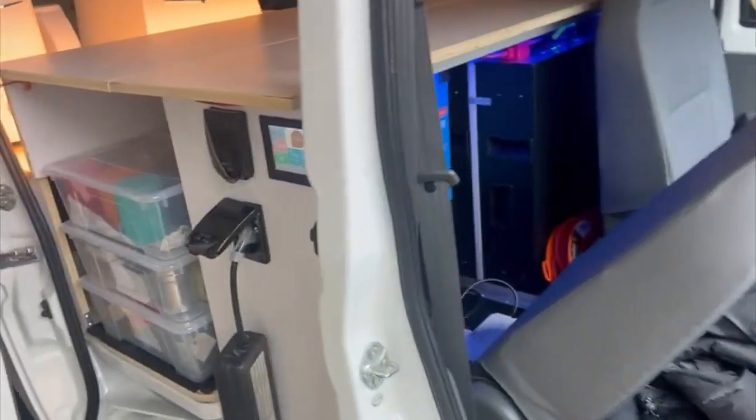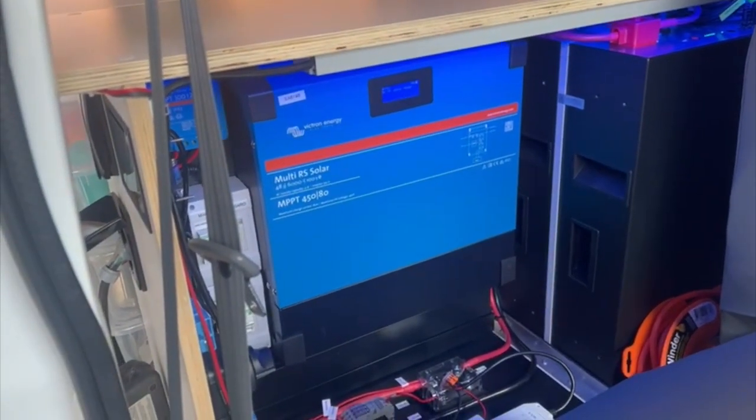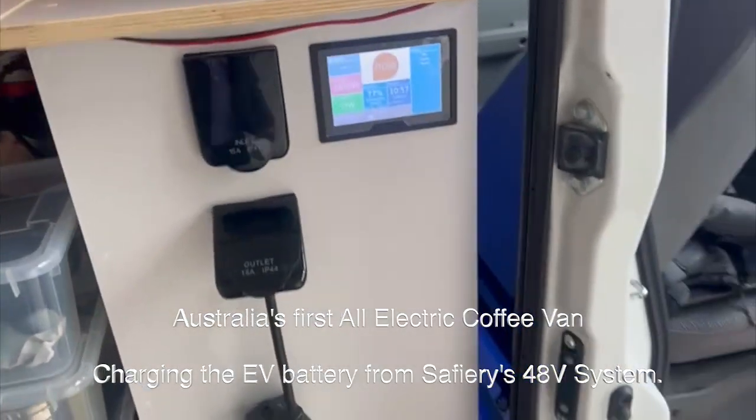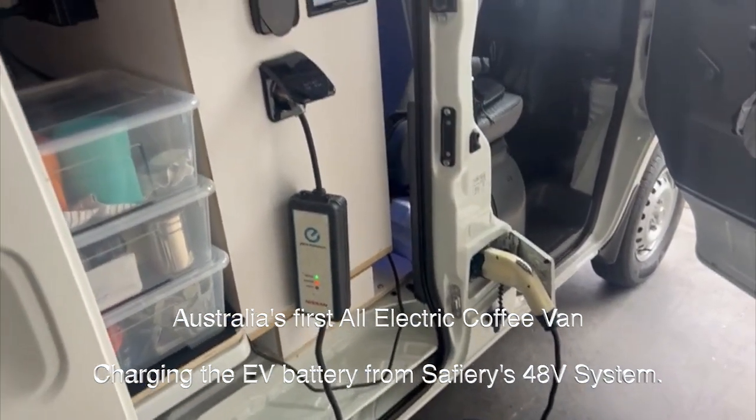And here's the business end. We've got 9.6 kilowatt hours of lithium, the Multi-RS Victron inverter 6000, touchscreen — and how good's this? He's also topping up his car battery off our power system here.